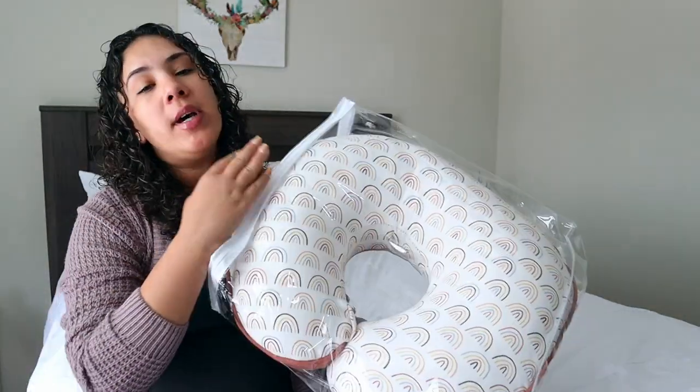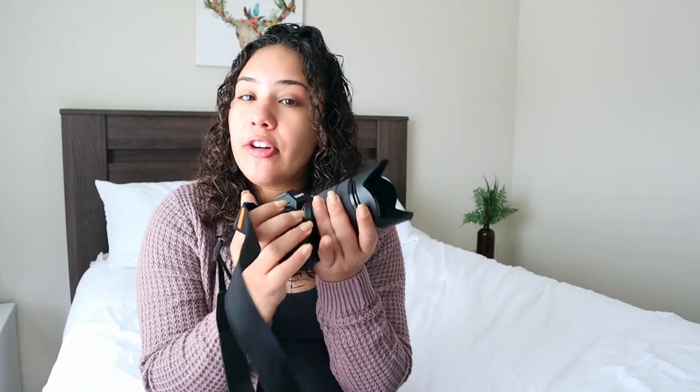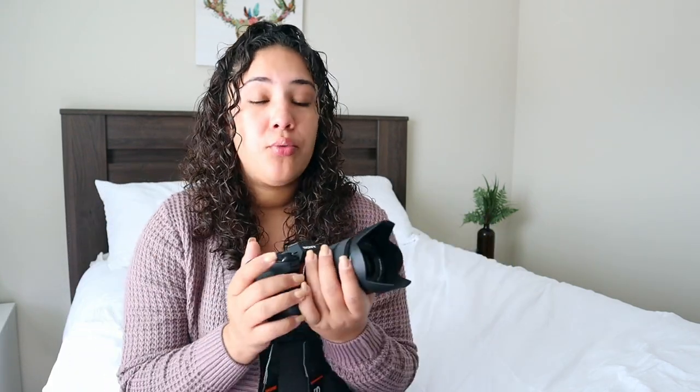The last thing I'm bringing is a boppy — the rainbow theme one, already washed. I'm bringing it because I hear it's a lot easier to breastfeed with a breastfeeding pillow versus just using the hospital pillows, which are apparently very thin. I'm also going to be bringing my photography camera because I'd like to get really nice pictures of her, especially pictures of her and David.